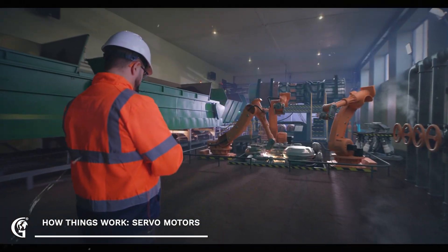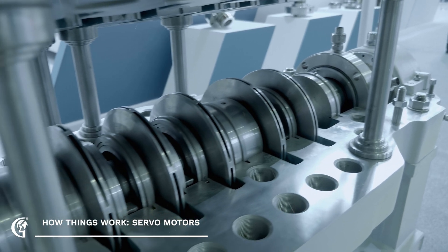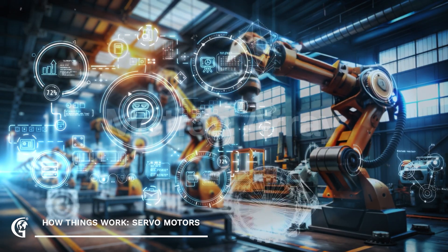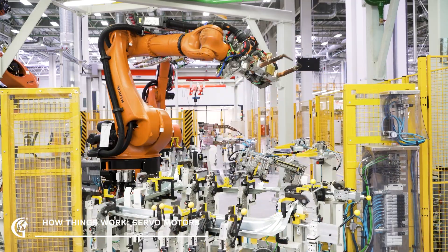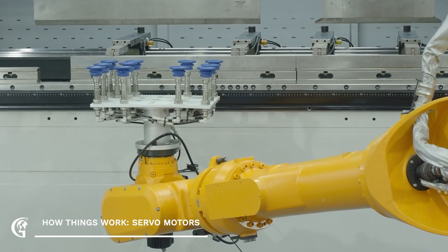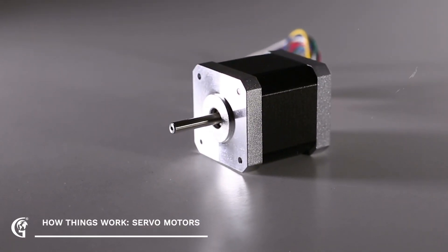And what about those robotic arms you see in factories? Servo motors are the key to their dexterity. They allow robots to perform complex tasks with incredible accuracy, whether it's welding parts together or assembling electronics. Each joint of the robotic arm is controlled by a servo motor, enabling it to move to the exact position required.